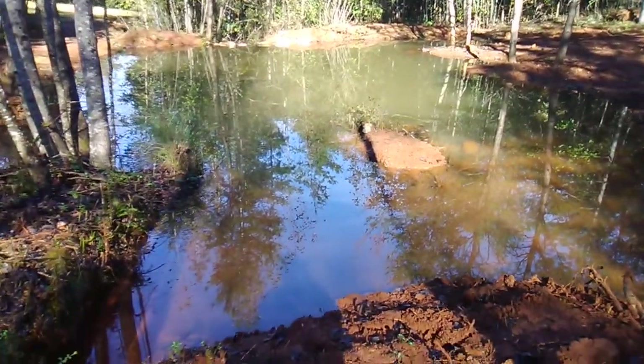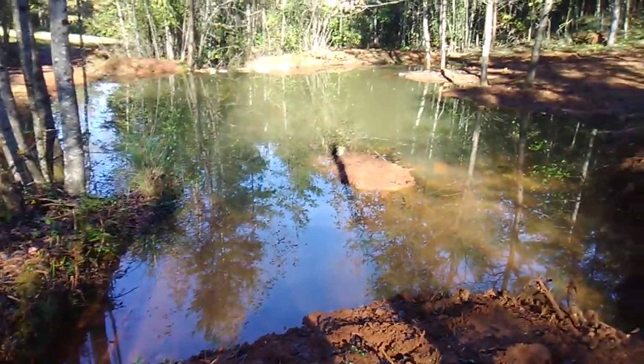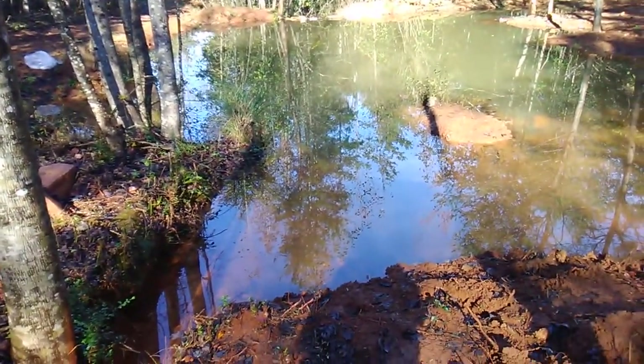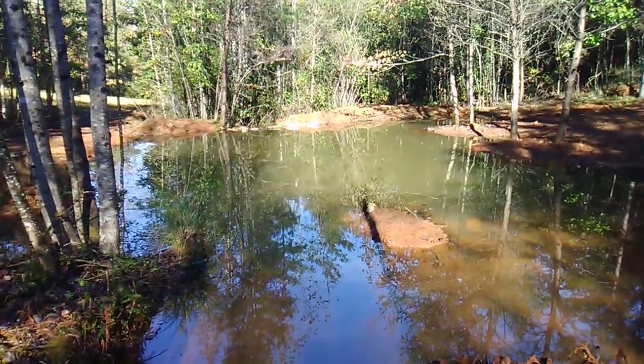I just wanted to give you an update — one of the fish just broke the water right there, probably one of the grass carp. You can see there's not a whole lot in there right now for them to eat, so I'll have to feed them until things start growing. Once again, I appreciate you visiting us here on the Double M Farm and look forward to talking to you again real soon.